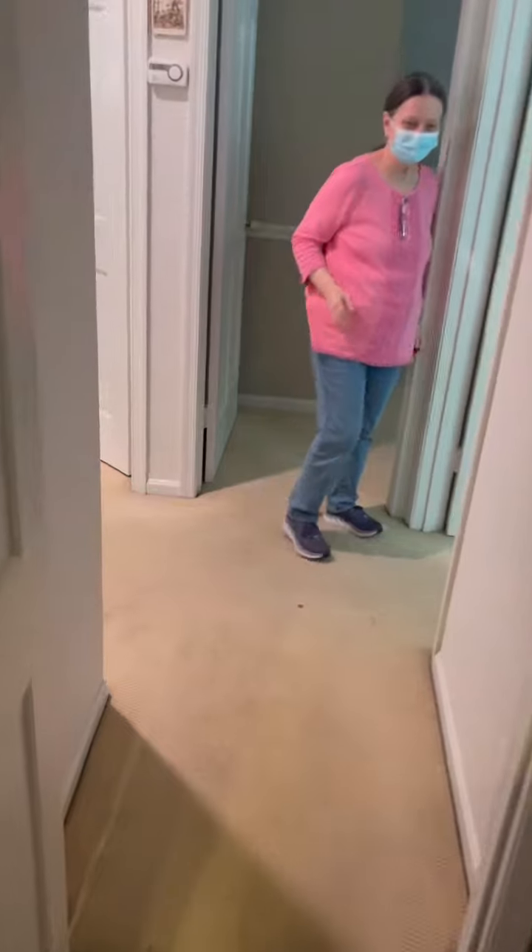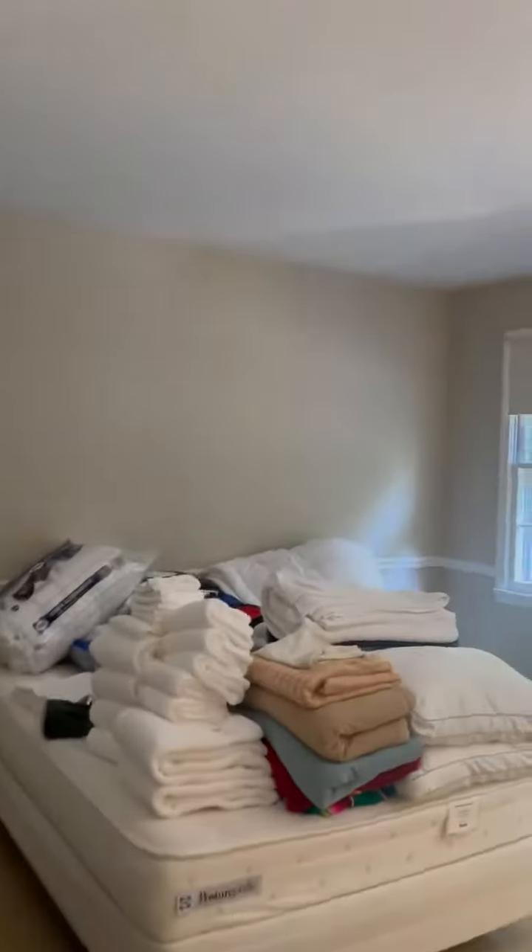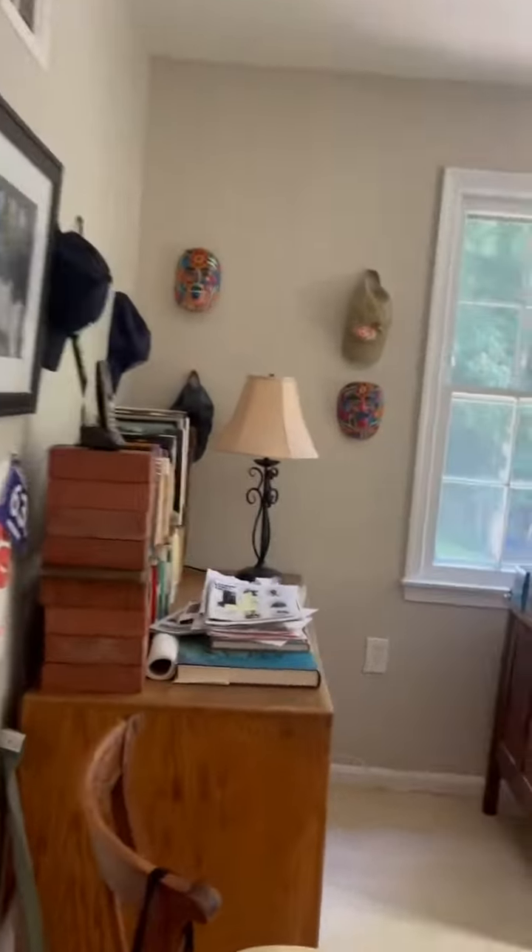There are three additional bedrooms. You have your middle bedroom here. Bedroom number one, which is currently being used for an office. Bedroom number four, actually.